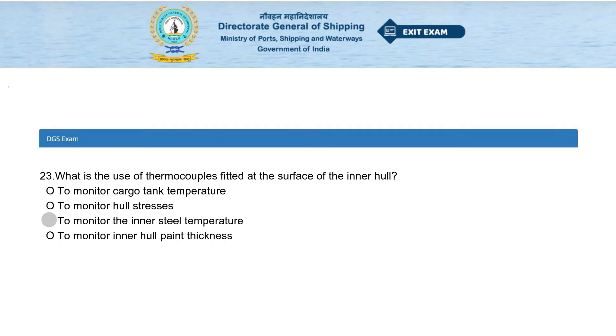What is the use of thermocouples fitted at the surface of the inner hull? Options: to monitor cargo tank temperature, to monitor hull stresses, to monitor the inner steel temperature, or to monitor inner hull paint thickness. The answer is to monitor the inner steel temperature.